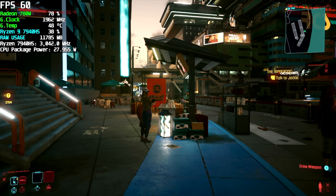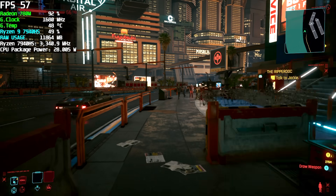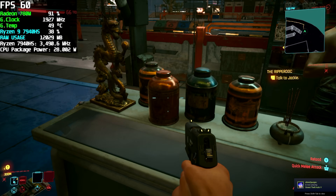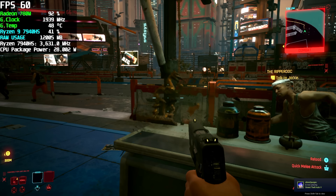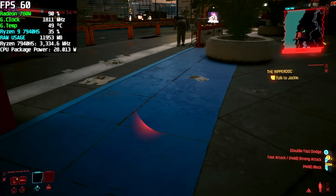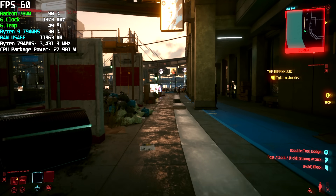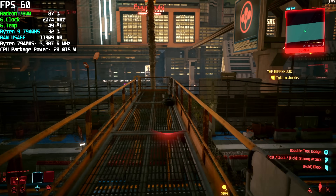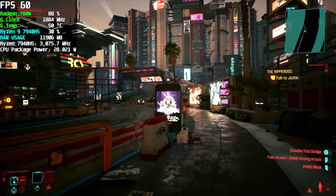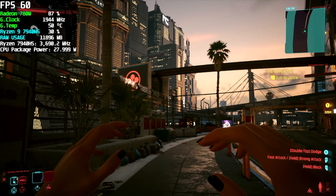Finally, we've got Cyberpunk 2077. V-Sync is off, but it's kind of locked right there at 60 with RSR enabled — probably because it's in borderless window mode rather than full screen. But it will run this game at 60 FPS, so Cyberpunk 2077 will be playable. I really do think we're very, very close to what the Z1 Extreme is going to offer — it seems based on the same die, though we're still not sure about the exact GPU and CPU clocks.